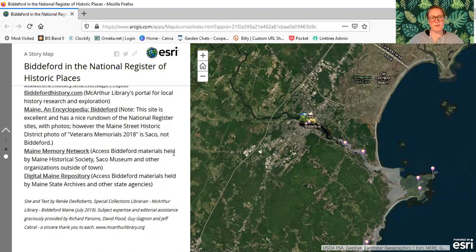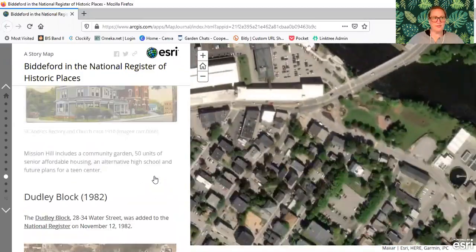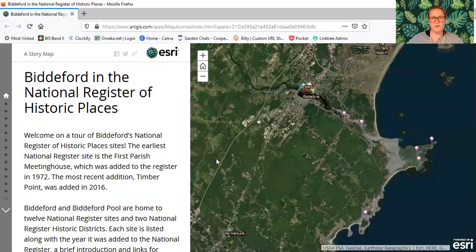Site and text by Renee Desroberts, Special Collections Librarian, MacArthur Library, Biddeford, Maine, July 2019. Subject expertise and editorial assistance graciously provided by Richard Parsons, David Flood, Guy Ganyan, and Jeff Cabral — a sincere thank you to each. This is a site of the MacArthur Library. I hope you've enjoyed this tour and that it makes it a little more accessible for more people to enjoy, and will inspire you to take a look yourself or share it with friends and family, and to take the map with you when you go around town and learn more about the places that we love.